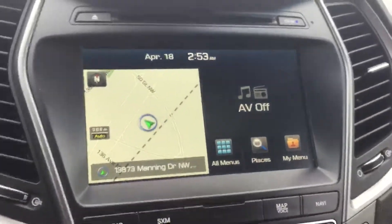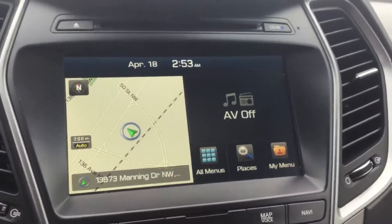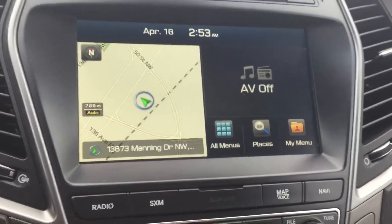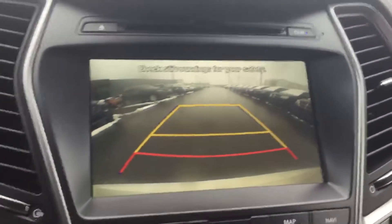Right over here is your navigation and your AM/FM radio controls. You can also get XM radio installed if you'd like. The backup camera is right there as well, and the guideline turns as you move your steering wheel.